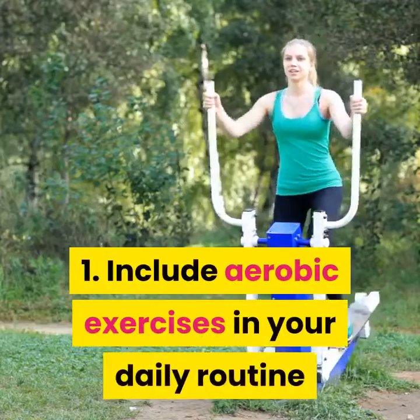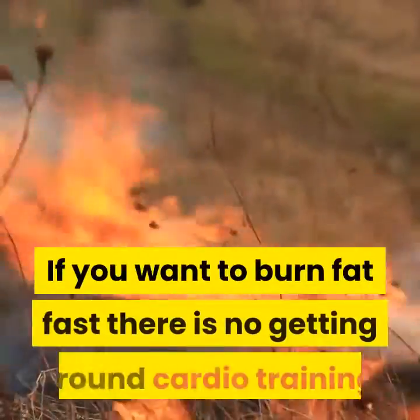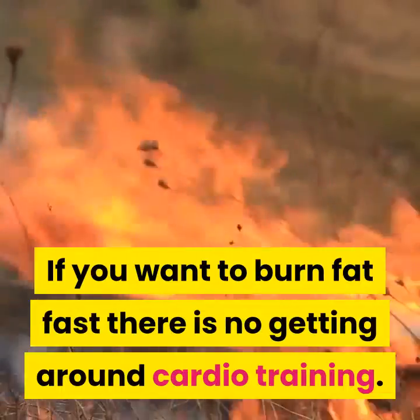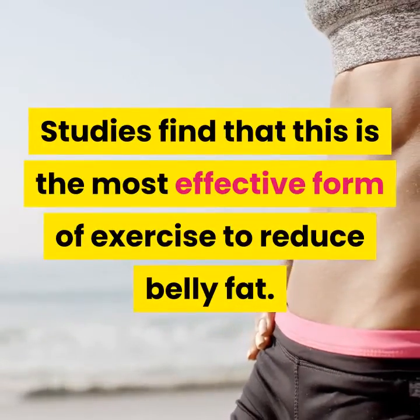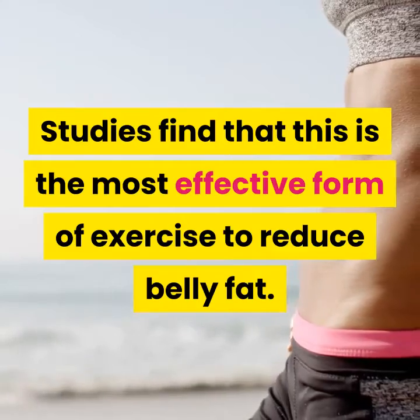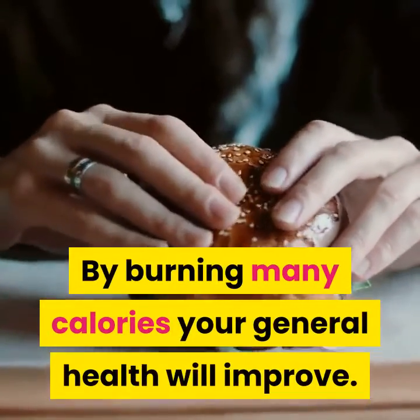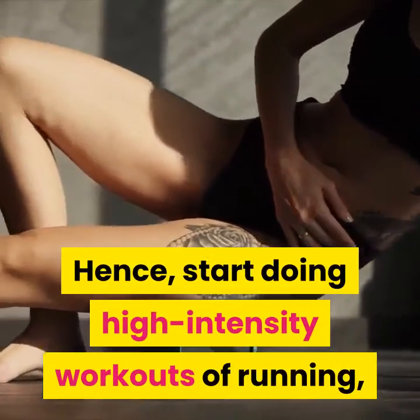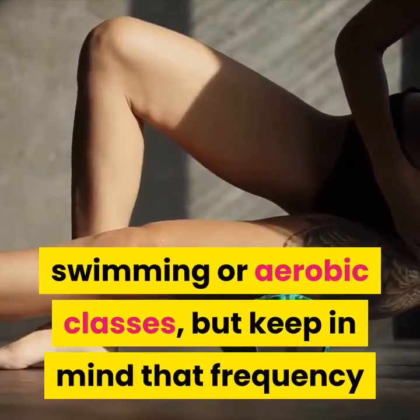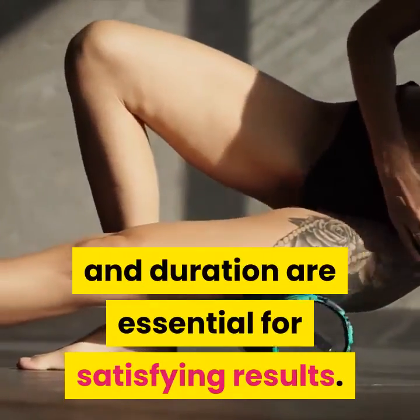1. Include aerobic exercises in your daily routine. If you want to burn fat fast, there is no getting around cardio training. Studies find that this is the most effective form of exercise to reduce belly fat. By burning many calories, your general health will improve. Hence, start doing high-intensity workouts of running, swimming, or aerobic classes, but keep in mind that frequency and duration are essential for satisfying results.